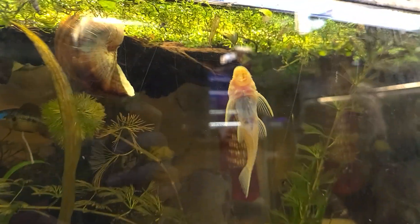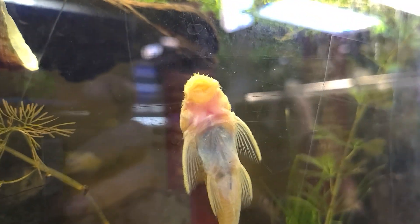Oh my goodness, sitting here looking at that pretty albino pug-nosed plecostomus. Turn around and look at that, right there. Isn't he nice?